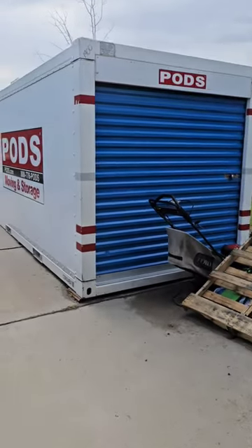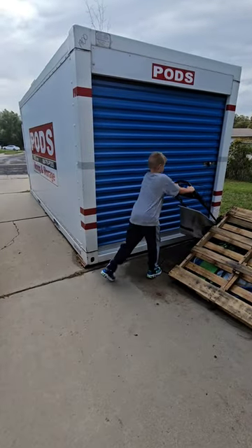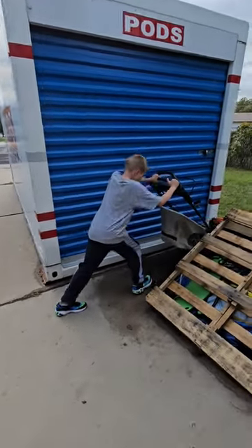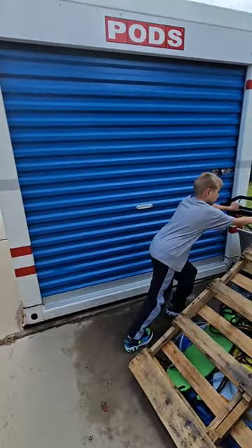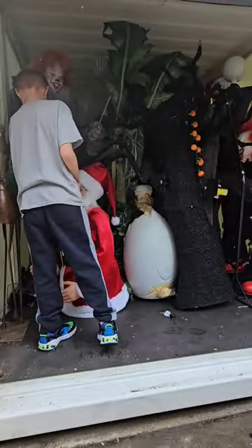All right guys, so we've got this big pod on our driveway, and inside is most of our animatronics and Halloween decorations. We're gonna open it up because Max wants to see what's in there. So there's our animatronics guys.